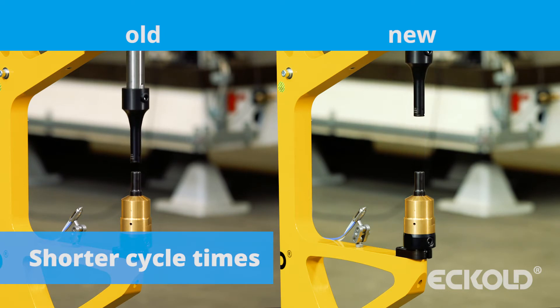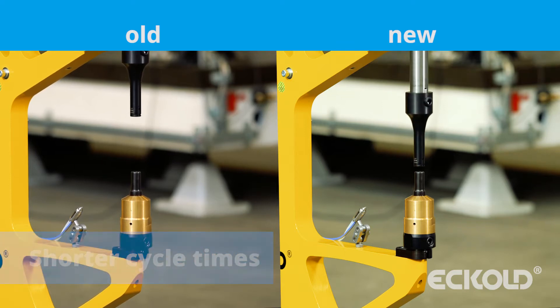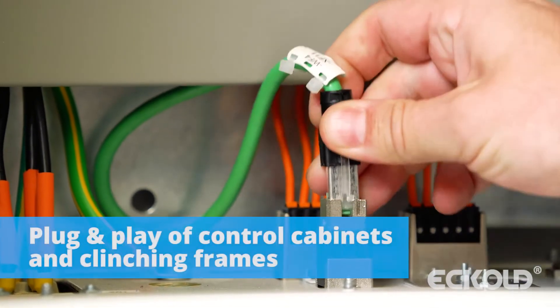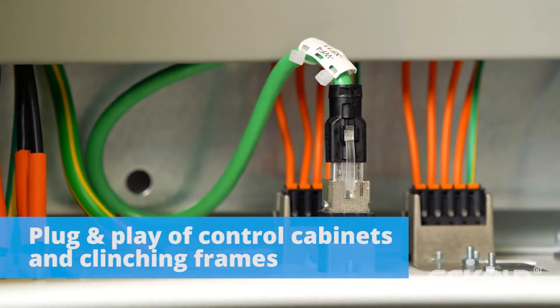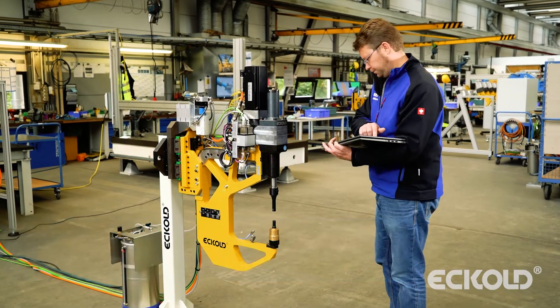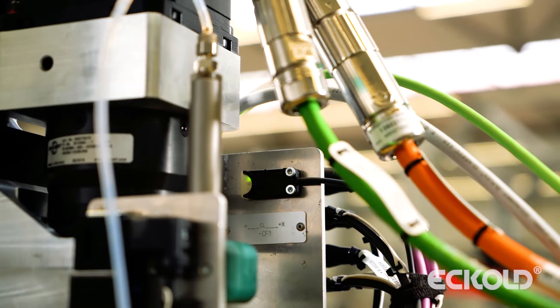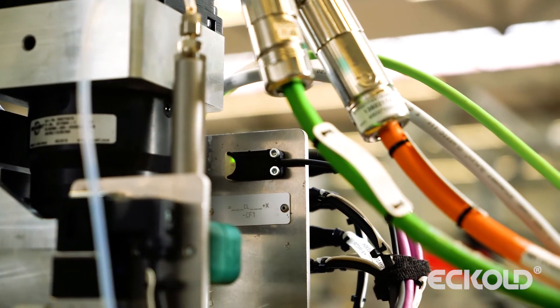Topology-optimized frames with improved bending properties ensure greater stability during joining. As both control cabinets and clinching frames are designed as plug-and-play devices, they can be easily exchanged as required. All clinch-specific data is thereby stored in a module attached to the frame.